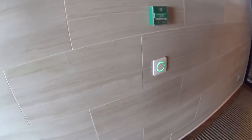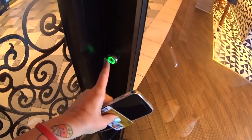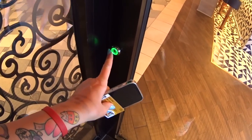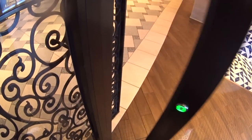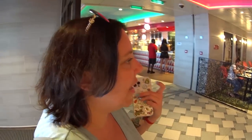One thing on this ship you should know about: there's lots of push buttons. Sometimes you have to push it, and sometimes you don't, so it can get confusing. You also have to really, really push it. If you try to use your knuckles because you just don't want to touch buttons, it doesn't work — it hasn't worked for me.